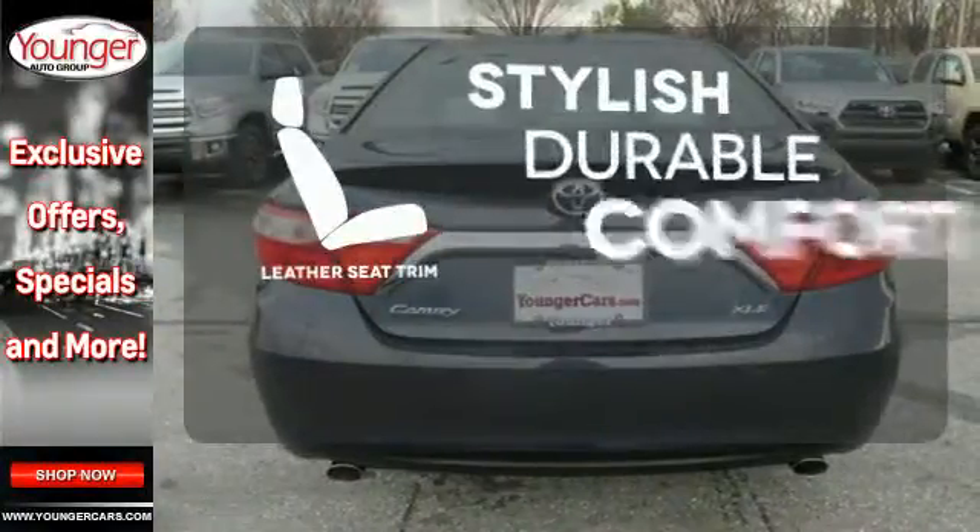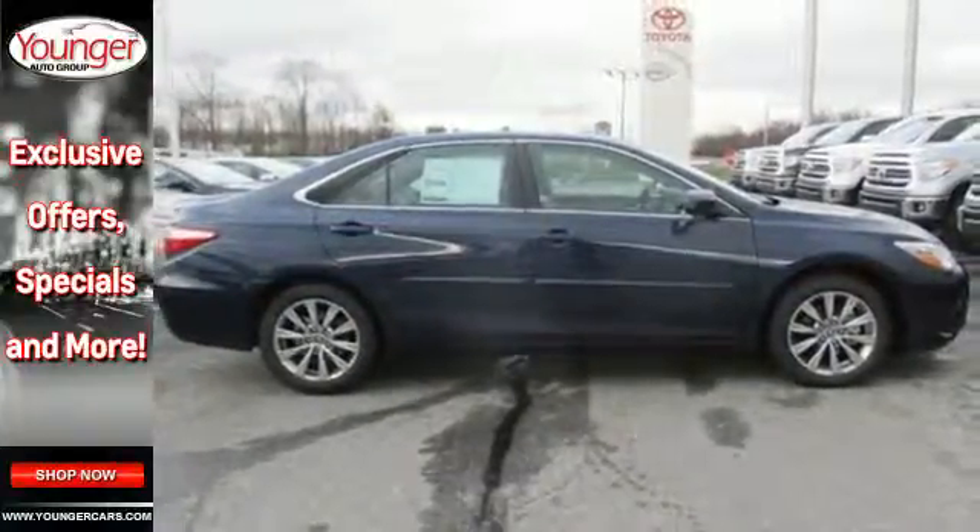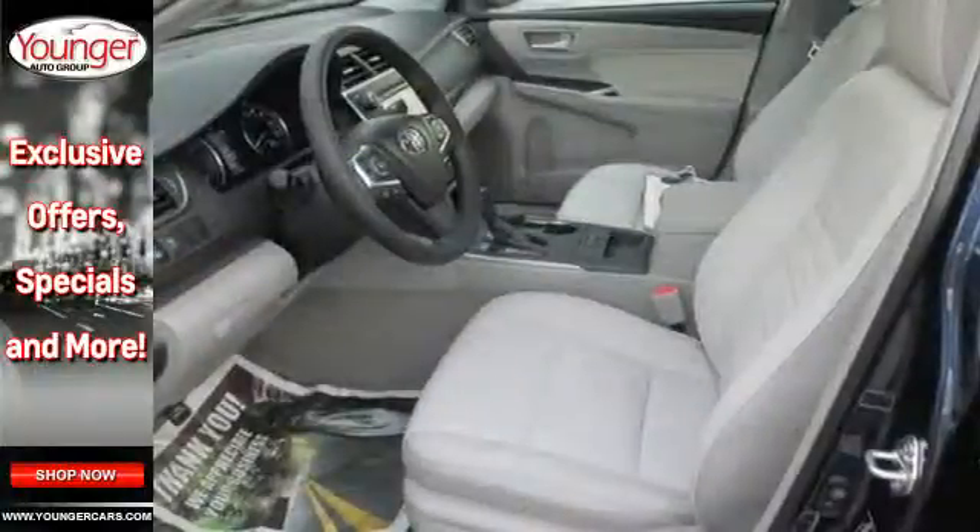The leather seat trim offers style and durability. When it comes to your bottom line, nothing will satisfy quite like this Camry. Take it for a test drive today.